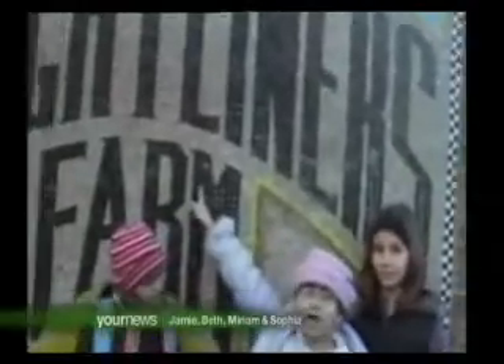This is Jamie, Beth, Miriam and Sophia. We are in Freightliners Farm in London in Islington. We are here to look at the environmental projects on the farm. To find out how to recycle in your local area, visit www.recyclenow.com.